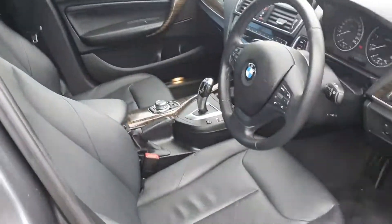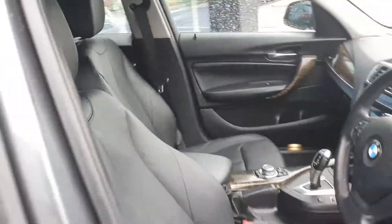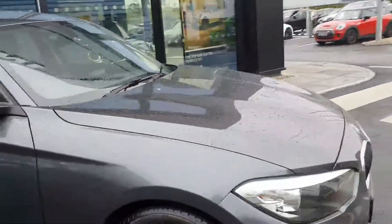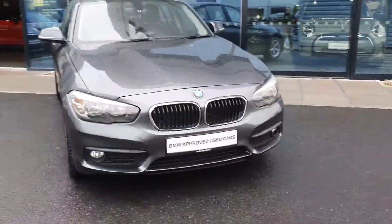I'll just step out and give you one more look at the car. If you have any questions about this car or you would like to take it for a test drive, don't hesitate to contact us here at Joe Duffy BMW at Charlestown.